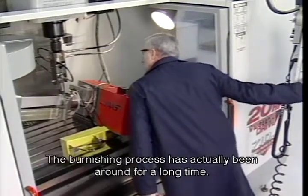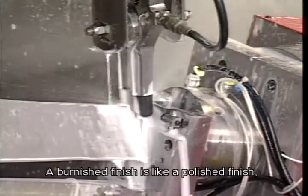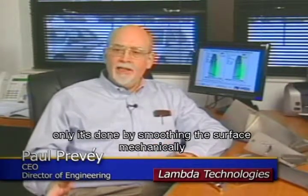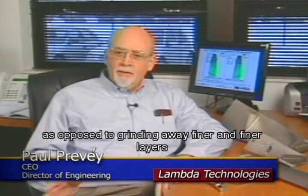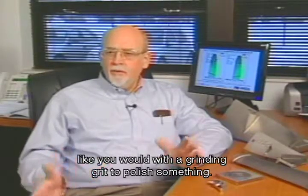The burnishing process has actually been around for a long time. A burnished finish is like a polished finish, only it's done by smoothing the surface mechanically, as opposed to grinding away finer and finer layers like you would with grinding grit to polish something.